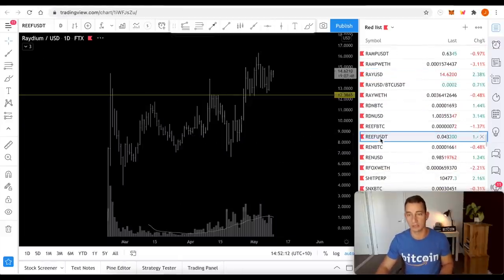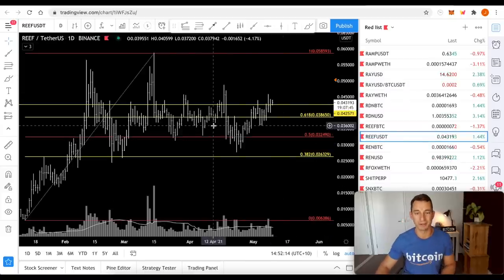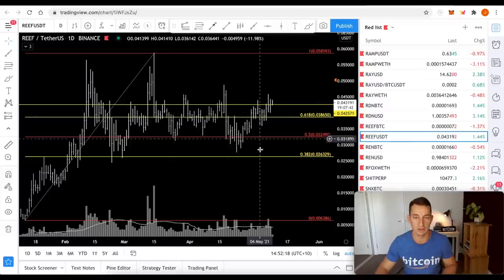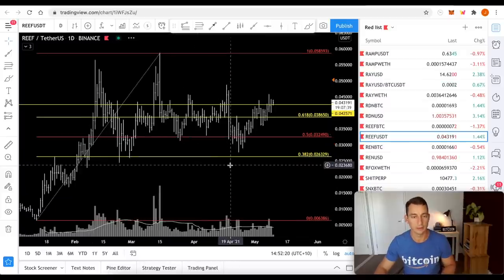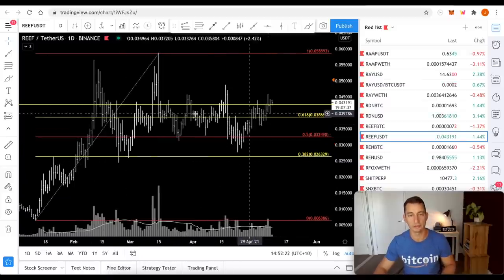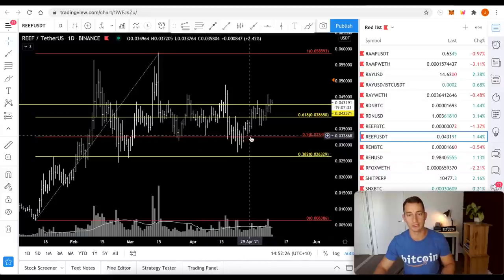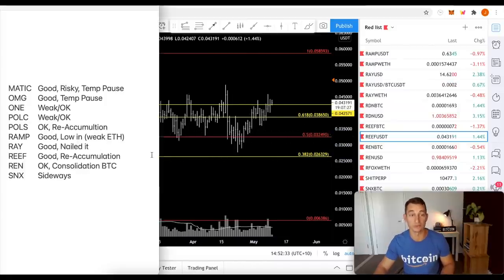REEF — one we talked about a long time ago. I just didn't like the games being played with different companies, Alameda Research with these guys. Anyway, the overall is looking pretty solid now. We're just trending sideways with good support coming in at about 3 to 3.5 cents. So I like REEF at the moment — it's putting in some good signs.